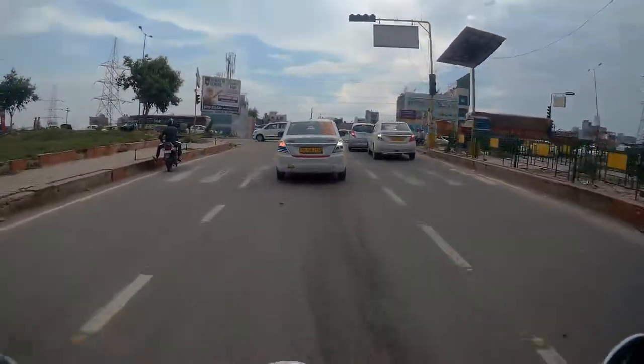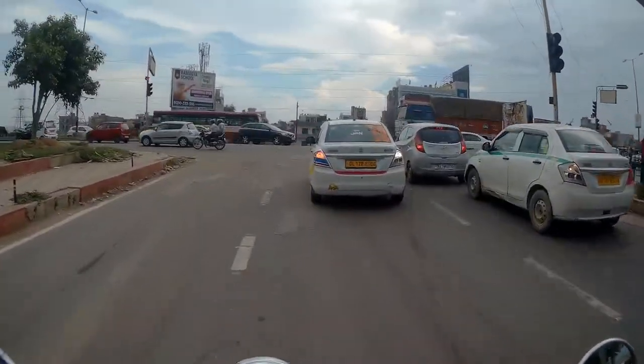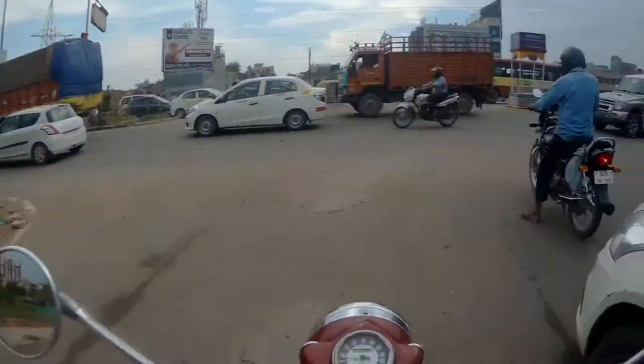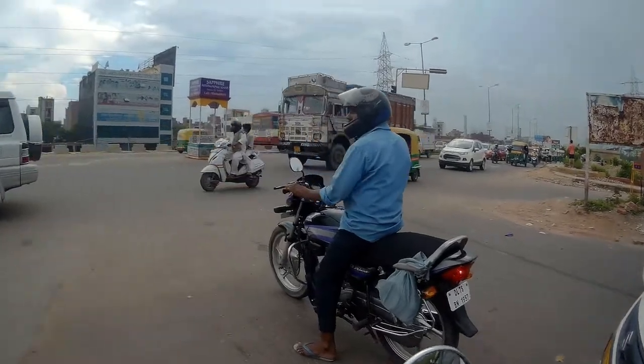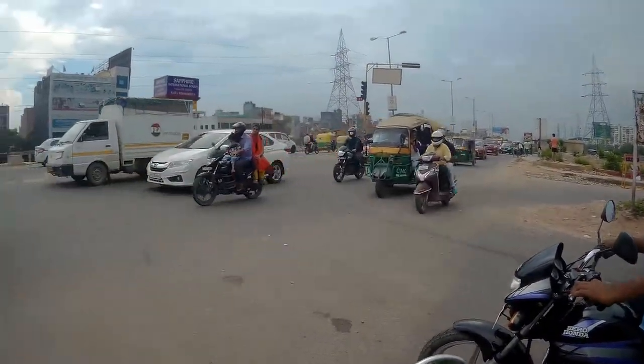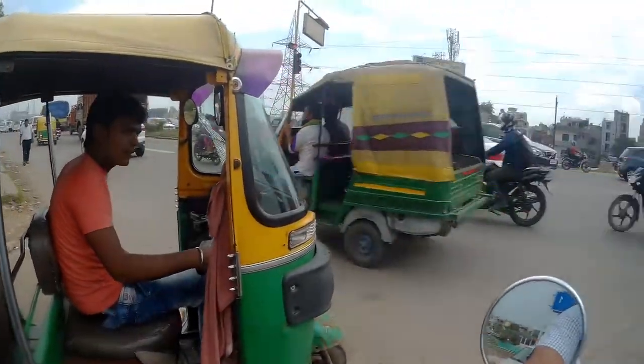Okay, so now we are going to go. We are going to the NH24. This is the route that is going from Hapur to Delhi, and now we are going to Delhi. The traffic is so much — there is a little bit of traffic here.